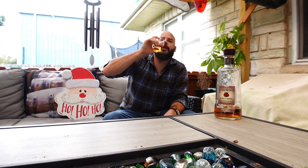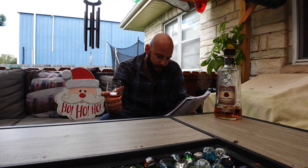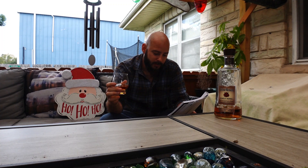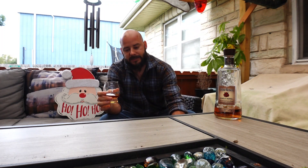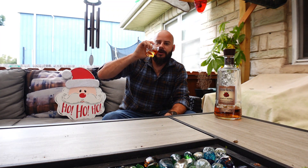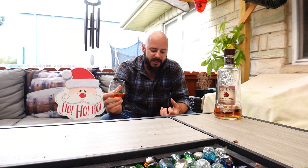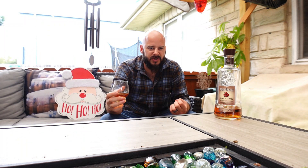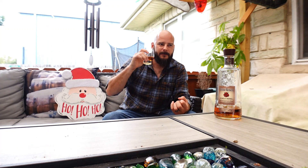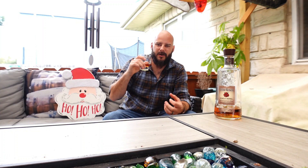I wrote this down earlier — I kind of like the way it came out, so I'm going to read it as I wrote it: honey, suckle, oak, cinnamon, apple with rye spices throughout. That's the best way to describe it, I think. You get that honey right off the bat — it's sweet — then straight into the oak, then you get that cinnamon starting to pop with the rye spice right there.